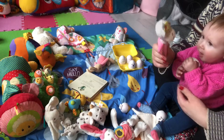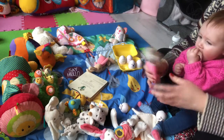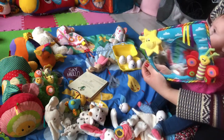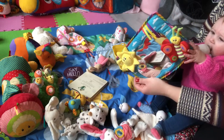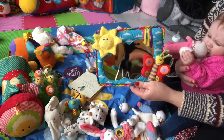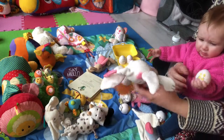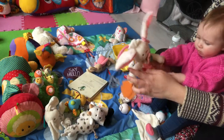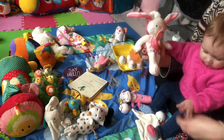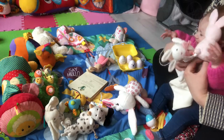We've also got some squeaky toys — I think I got this one on eBay, I'll find it for you. She likes this one a lot; it's a little cow. We've also got mirrors — this one I'll link below. We've got a mirror with a sun and a butterfly on, which is springtime themed. We've got lots of different bunnies, including one with a teething ring.